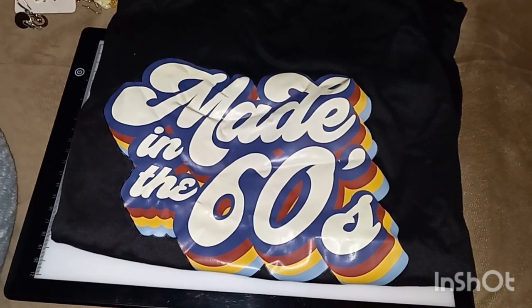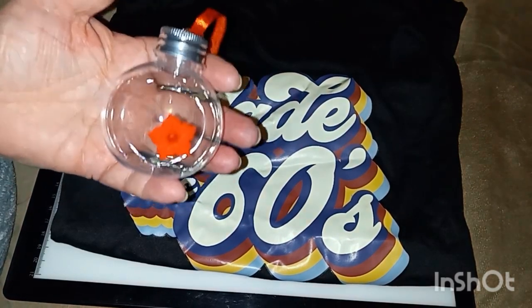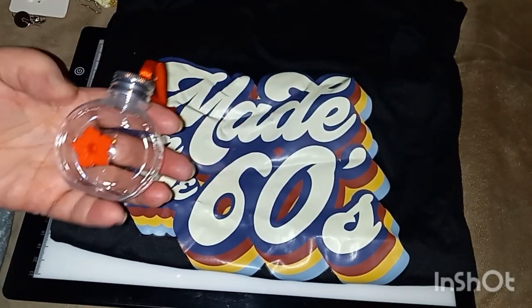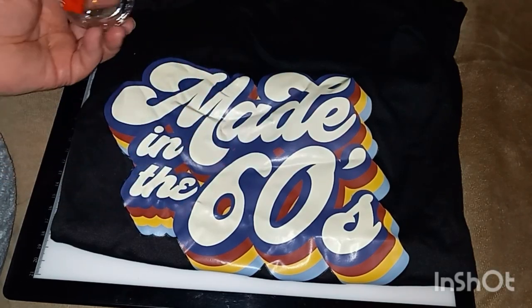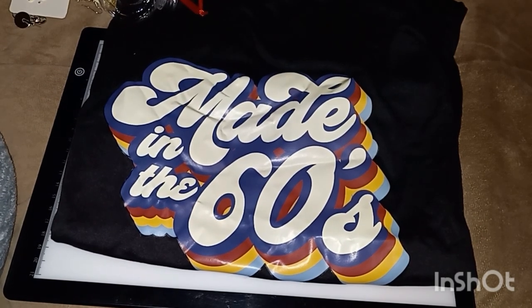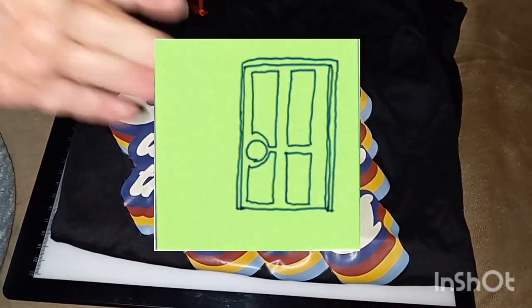That was my Temu haul, guys. I hope you liked the stuff I got. I liked everything except for the hummingbird feeder — don't buy that, it is so cheaply made. I'm going to get off here, I hope everybody has a good rest of your day, and until next time, everybody take care and take care of each other. Bye guys!